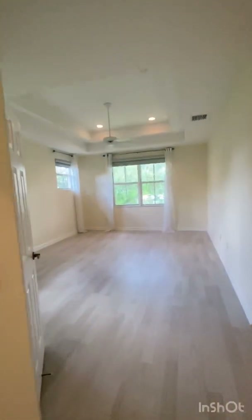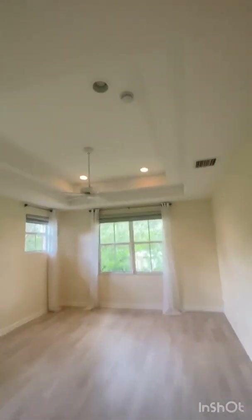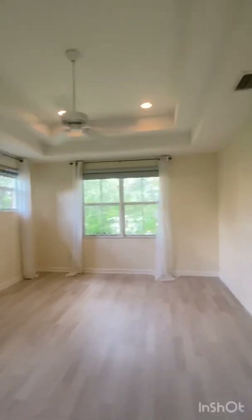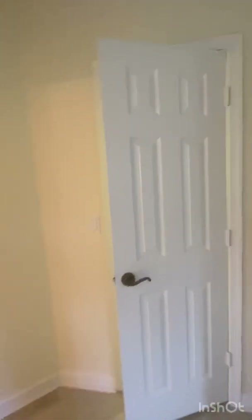Here's the master bedroom — it's so spacious with beautiful tray ceilings, high hats, and beautiful flooring. This is one of the walk-in closets, which is huge. But guess what? There's a second one — look how huge this is — plus there's attic space.